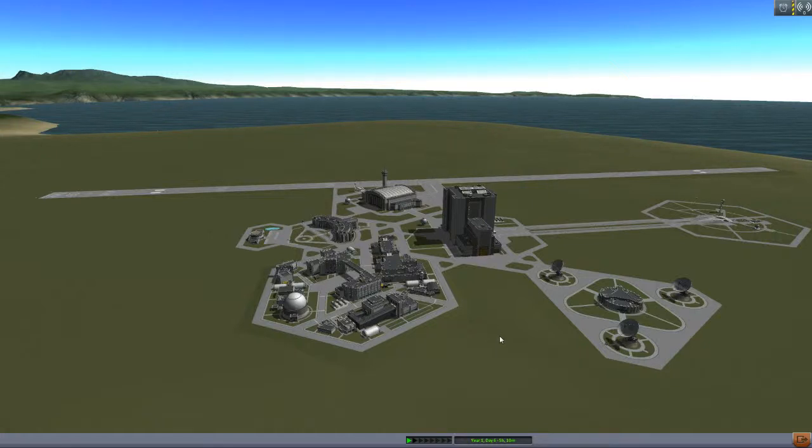Salutations! Welcome to another episode of Foxblaze KSP, the 365-day challenge — the reboot.